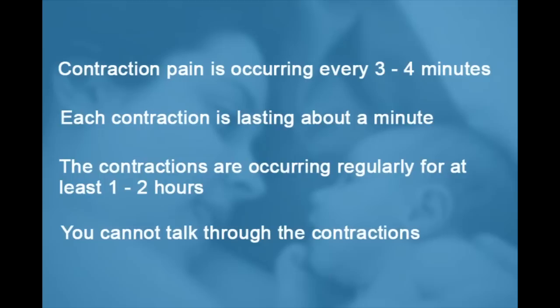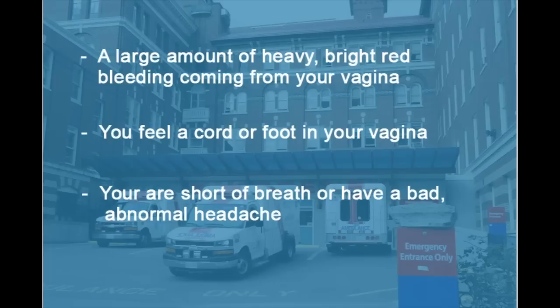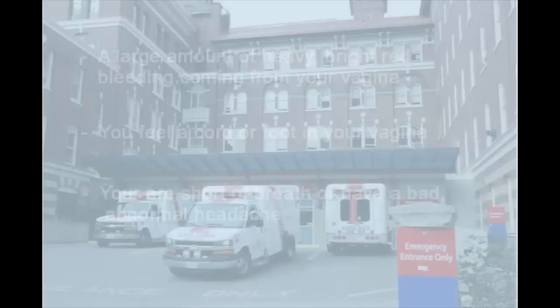If this is your second or third baby or more, this means the contraction pain is occurring every five to ten minutes, or you have an urge to push, or your water breaks. In some cases, you may need to call an ambulance — for example, if there is a large amount of heavy bright red bleeding from your vagina, you feel a cord or foot in your vagina, or you are short of breath and/or have a very bad headache that is abnormal for you.